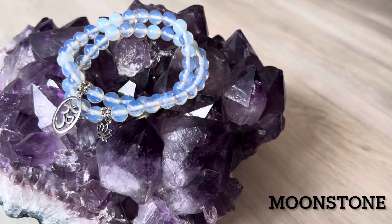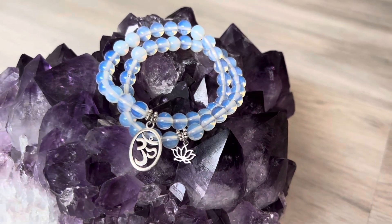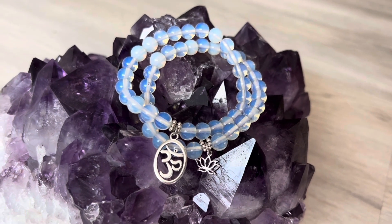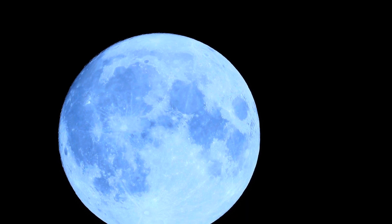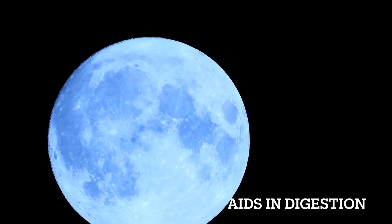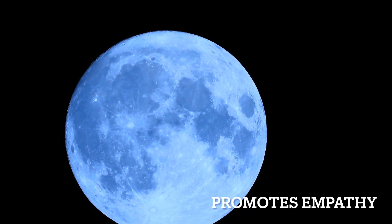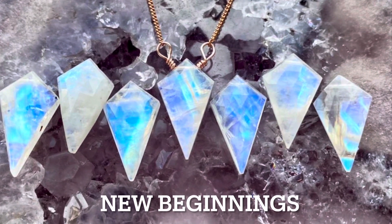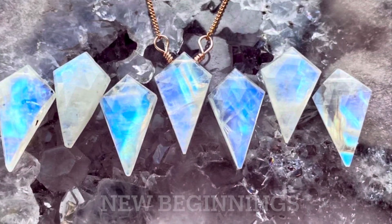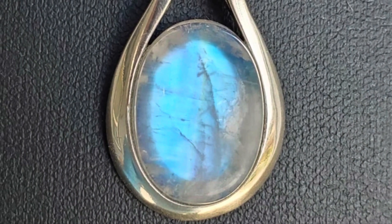Right here on my beautiful amethyst display, I have two pieces of moonstone bracelets. Moonstones — the glow — are similar to the moon and the night sky, which is why the stone is named moonstone. It aids in digestion, circulation, and it's great for the skin. It soothes emotions and promotes empathy. Moonstone signifies new beginnings, so if you know someone that needs a fresh start, this is an ideal gift for them.